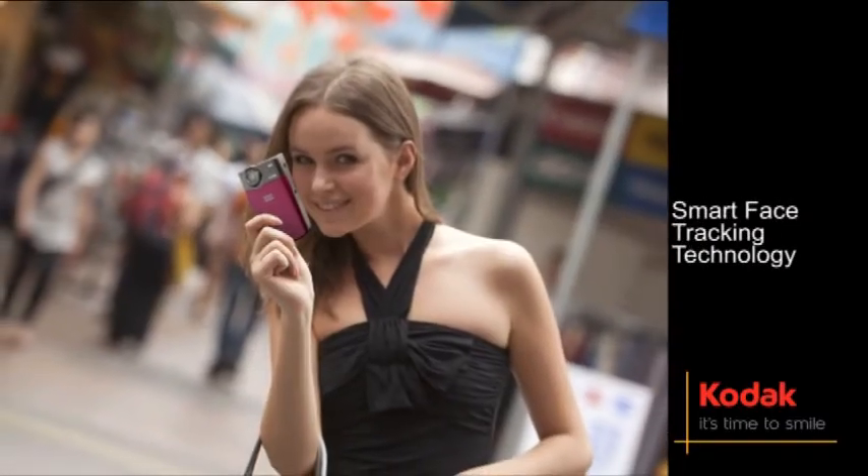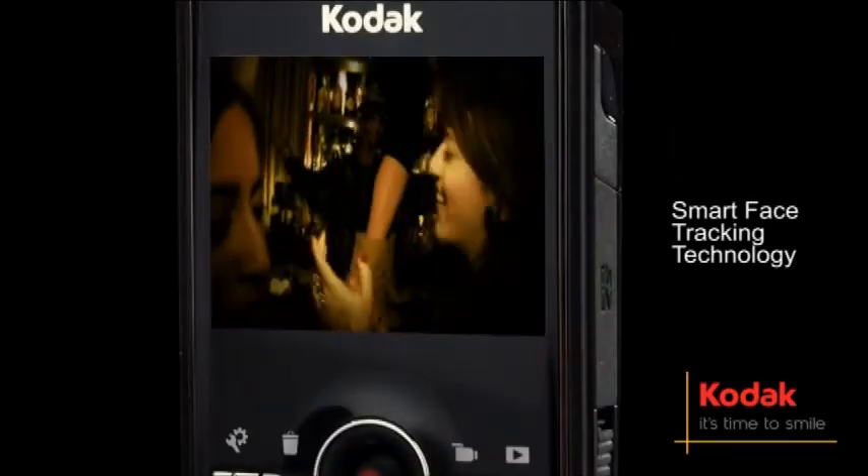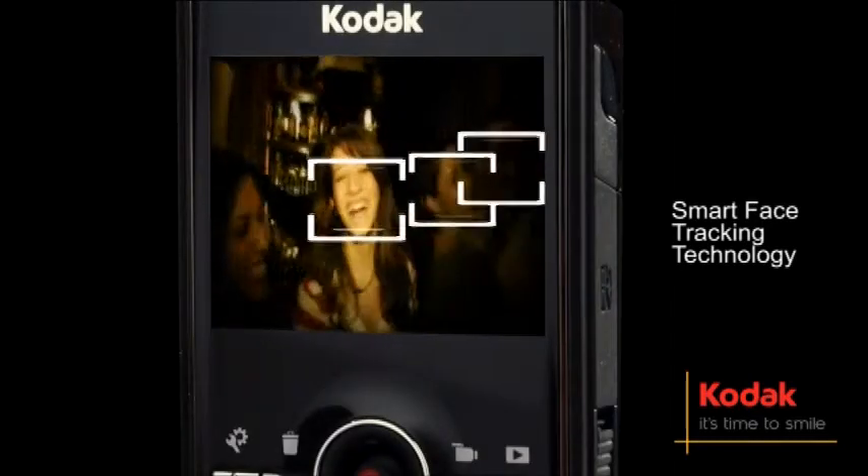Whether out on the town or just hanging with friends, the Kodak Z i8 pocket video camera captures every experience with smart face tracking technology.